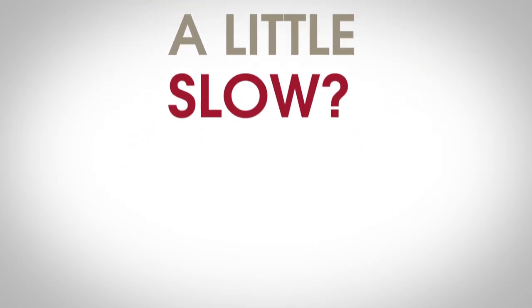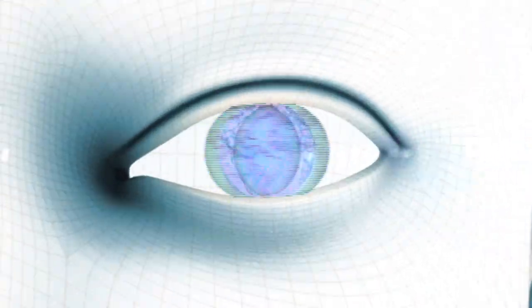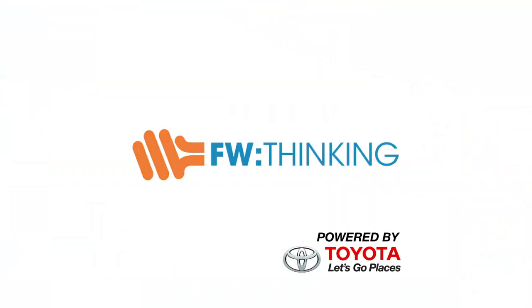Computer running a little slow? Take a laser to it. Almost 50 years ago, Gordon Moore made an observation.